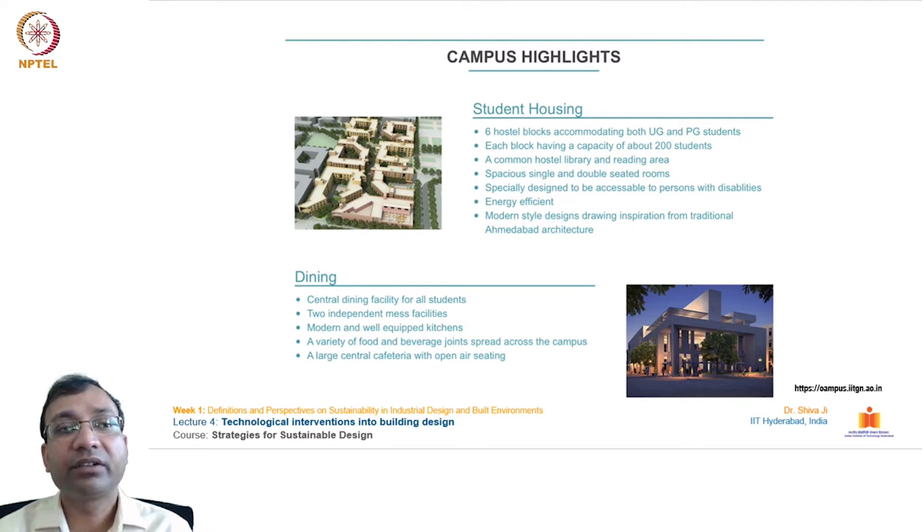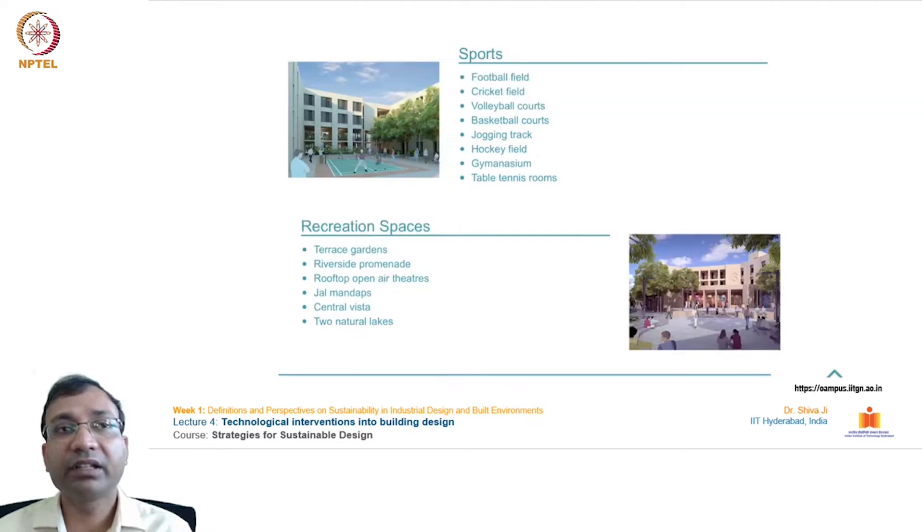For dining, there is a central dining facility for all students, two independent mess facilities, modern and well-equipped kitchen, a variety of food and beverage joints spread across the campus, and a large central cafeteria with open-air seating. Sports facilities include football, cricket, volleyball, basketball, jogging track, hockey, gymnasium, table tennis, and other indoor and outdoor gaming. Recreational spaces include terrace gardens, riverside promenade, rooftop open-air theaters, Jalmandap, Central Vista, and two natural lakes inside the IIT Gandhinagar campus.